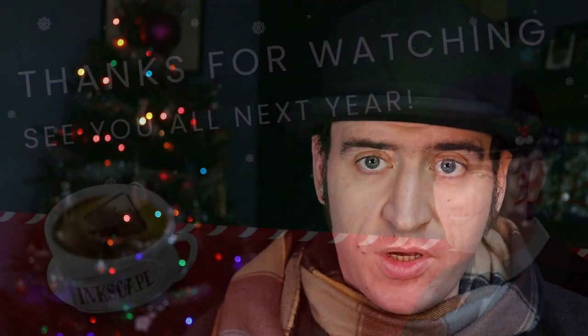Thank you to everybody who sent in a request. It's been really great to see all of the ways in which people use Inkscape and the things that they actually love in it. We'll be back to doing regular Inkscape development updates next week, and I hope everybody is having a warm, cozy, and relaxing holiday season. Merry Christmas, everybody.